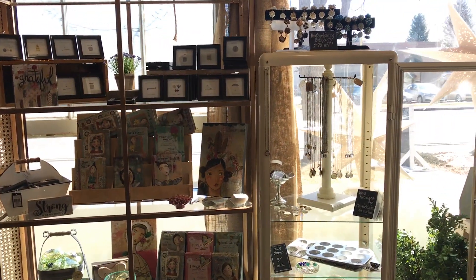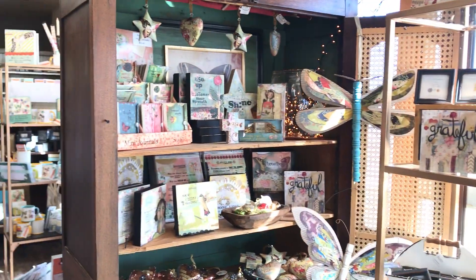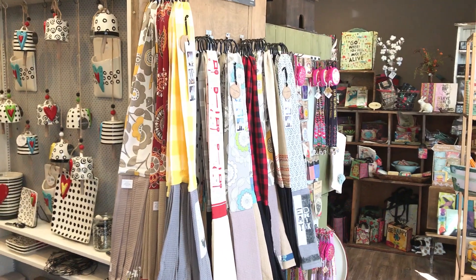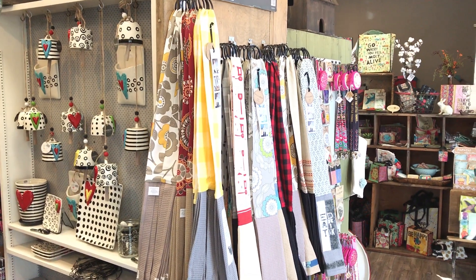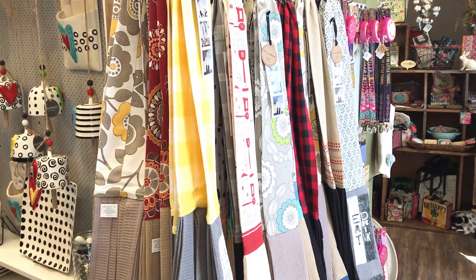Of course we still have Vicky's beautiful map jewelry. A lot of Kelly Ray — these are neat, you've probably seen them before, but they're kitchen boas. They're little scarves that go around your neck and then they have towels at the bottom, so you use them in place of an apron. We're getting some cute ones in for Father's Day with grills and fun stuff like that.